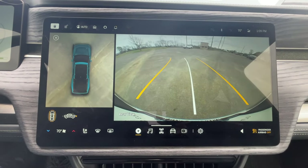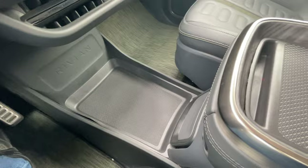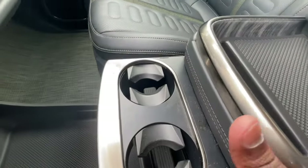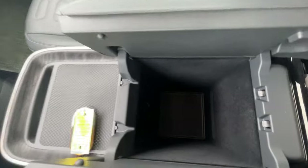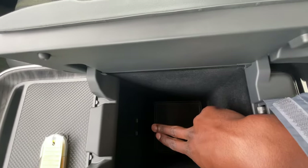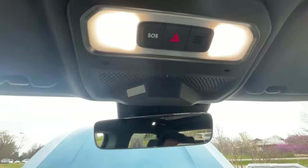The backup cameras have guidelines that follow your steering wheel input and there's a full 360-degree view as well. The cup holders are accessed by hitting this button — they slide out — and down in the center console cubby area there are two USB-C charge ports. Hazards are up here if you ever need them.